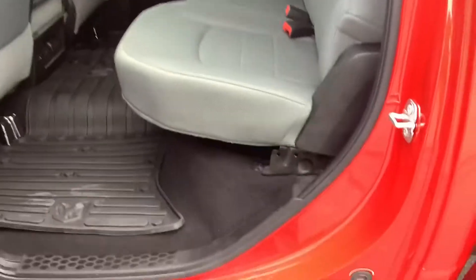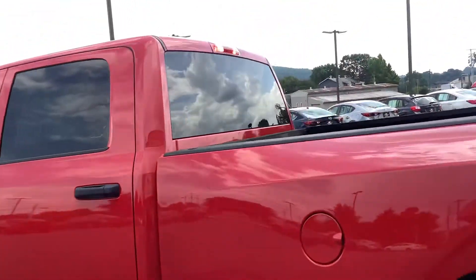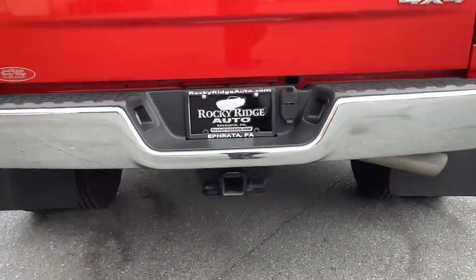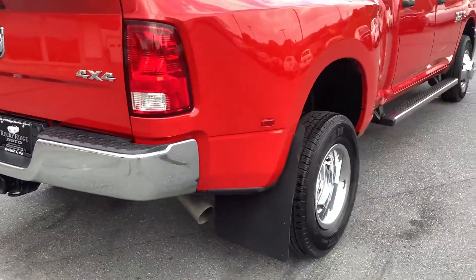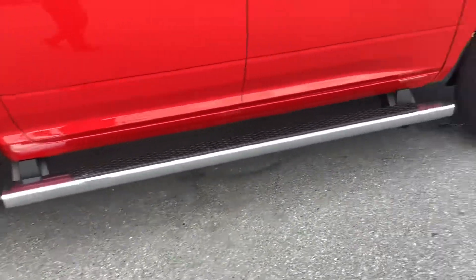It's got the rubber Ram mats. The truck is in like-new condition — you're not going to be disappointed with this if this is the kind of truck you need. It's got the class 5 hitch on it. Making our way around the passenger side now.